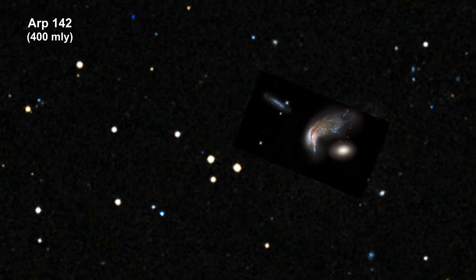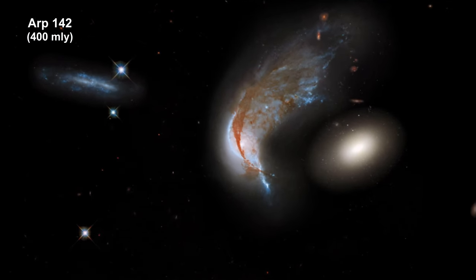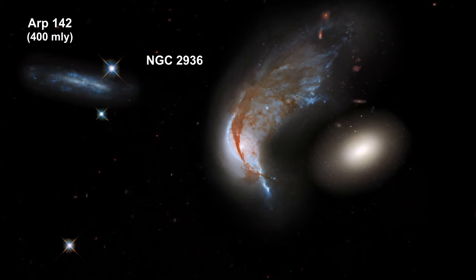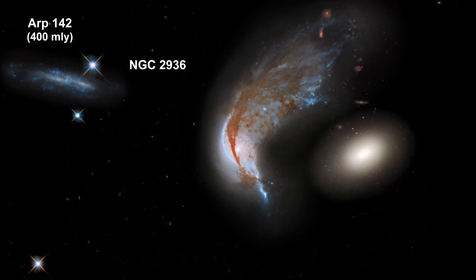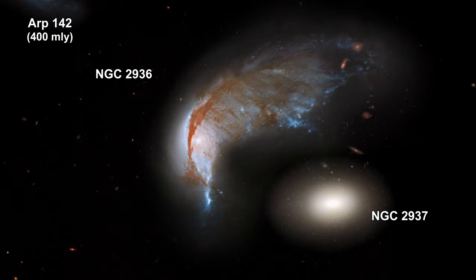These two galaxies resemble a penguin safeguarding its egg. This Hubble image of the interacting pair shows the blue, twisted form of galaxy NGC 2936, the penguin, and its partner, NGC 2937, the egg.